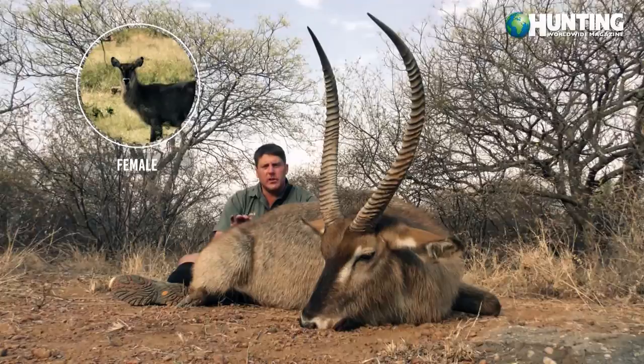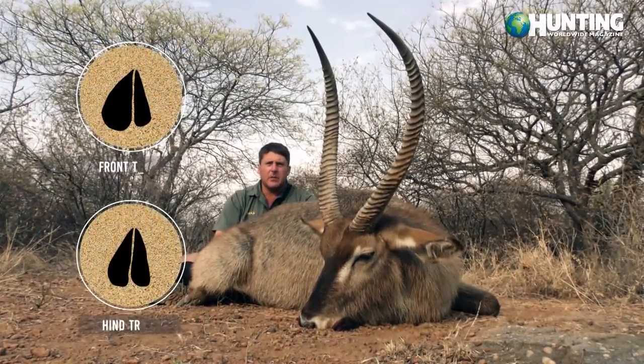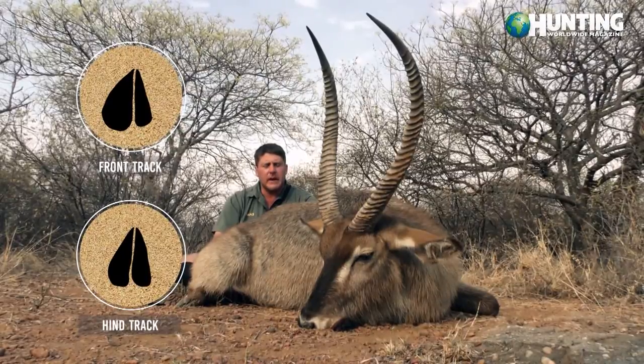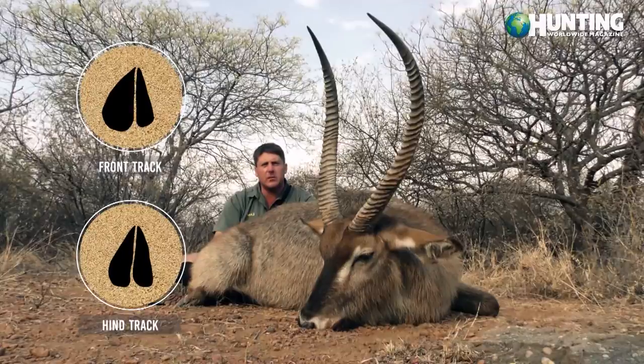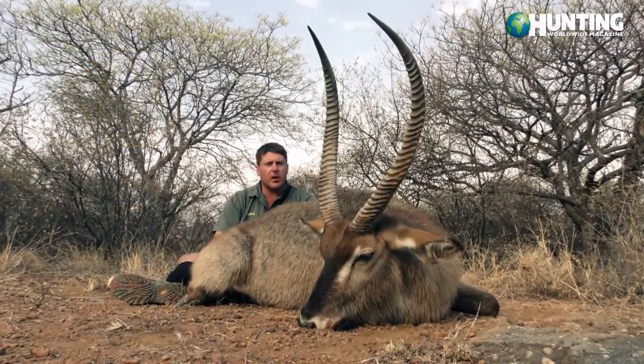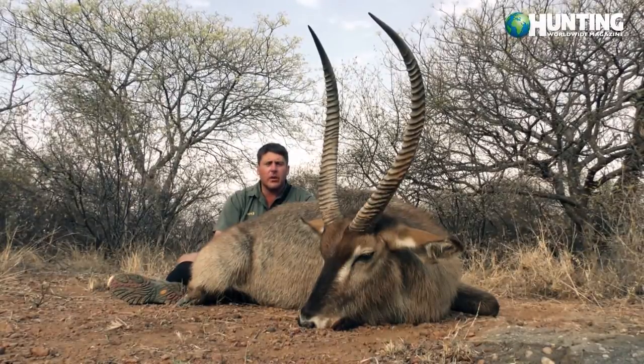They split up their bulls — a dominant bull like this one will be on his own. Sometimes you get bulls in the herds, and a lot of times you get the bachelor herds where there will be five or six bulls in a group. Then you also get a lot of the females forming groups on their own with the calves.